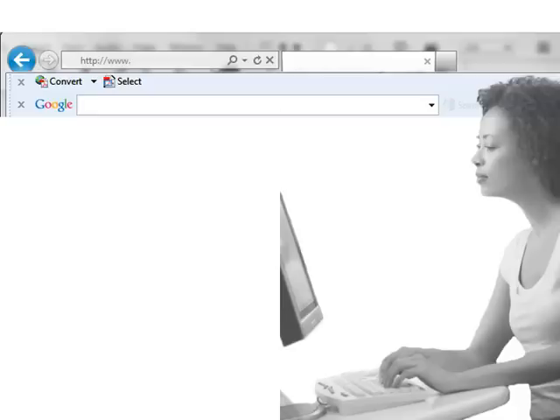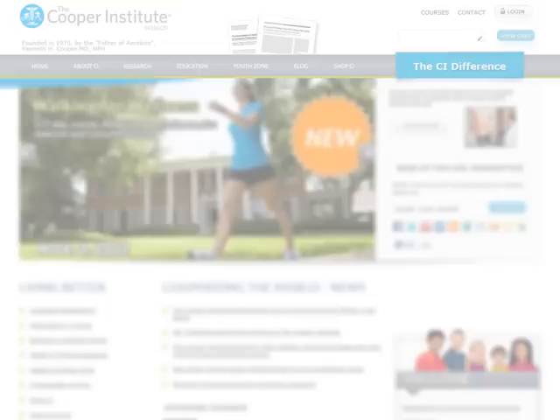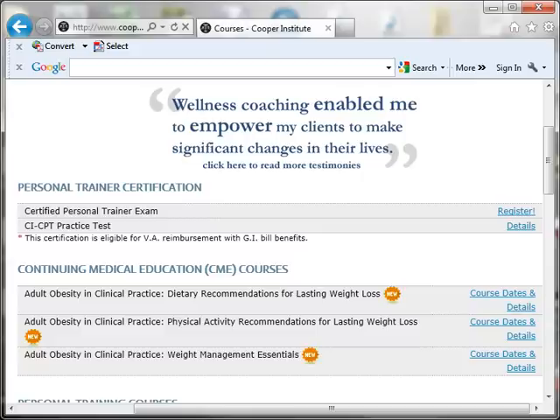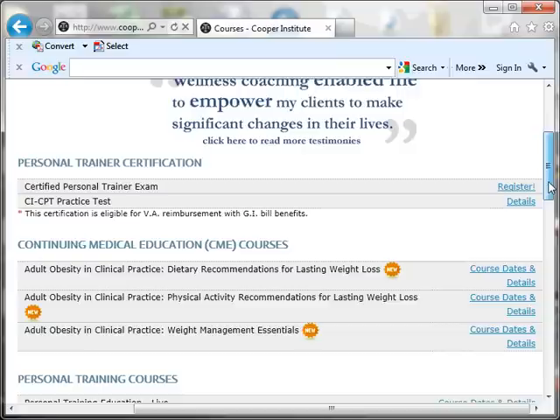To register for a course, go to cooperinstitute.org and click on the Education tab. You can then click on Education Courses to see a listing of our online and on-site courses, or you can click on Online Courses to see a listing of online courses only. Select the course you are interested in and click Course Details.